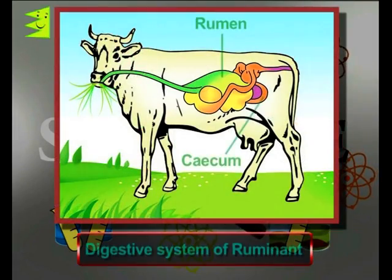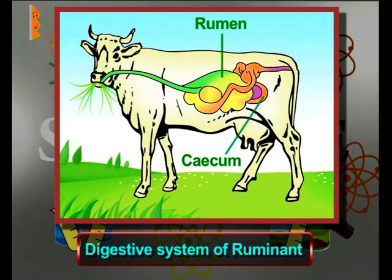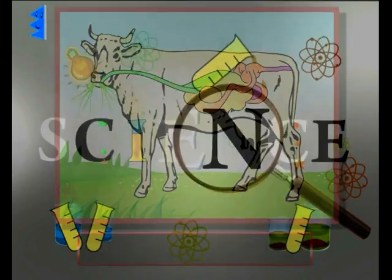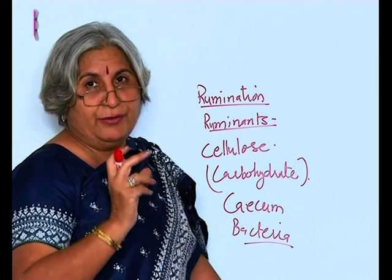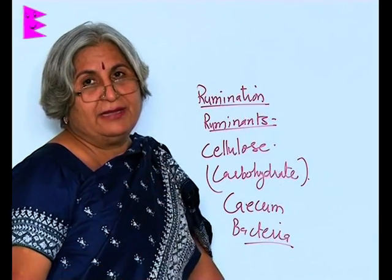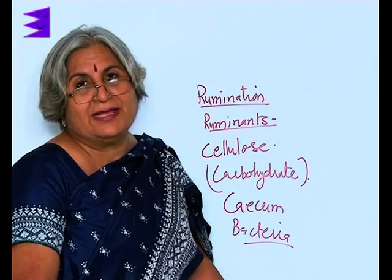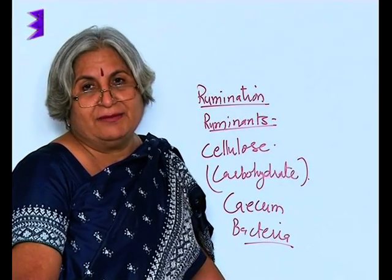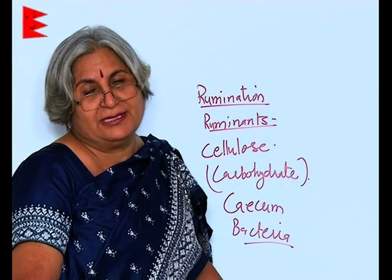Ruminants can digest cellulose because the food goes to a large sac-like structure called the cecum. Inside the cecum there are bacteria which digest cellulose. So the two important organs are the rumen, in which cud is formed, and the cecum, in which cellulose is digested. This is how digestion takes place in grass-eating animals — ruminants like cow, buffalo, goat, etc.